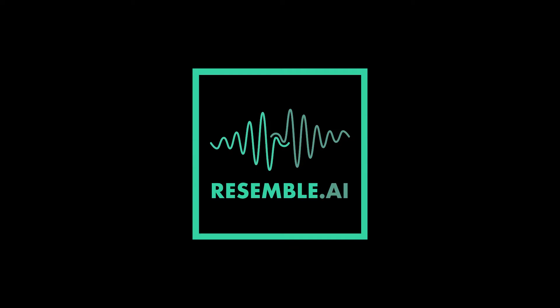Last year we worked with Linus Sebastian of Linus Tech Tips to create a synthetic version of his voice, and this is the behind the scenes of how we did it. Hi everyone, I'm Fouad from Resemble AI. Resemble AI is a leading voice tech company capable of creating synthetic voices, so when Linus reached out to us to create his voice, we knew it'd be really cool.